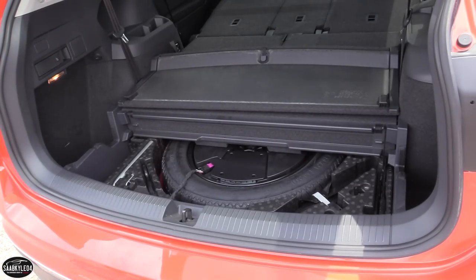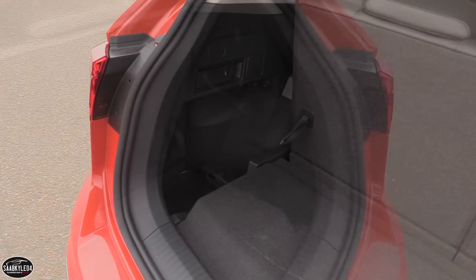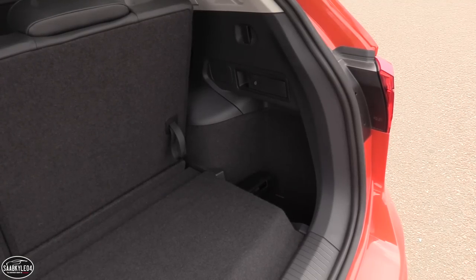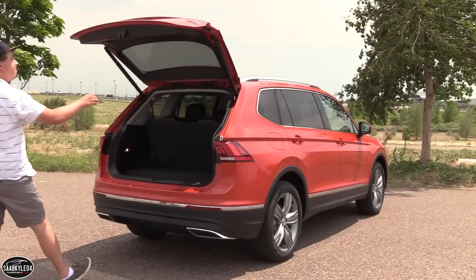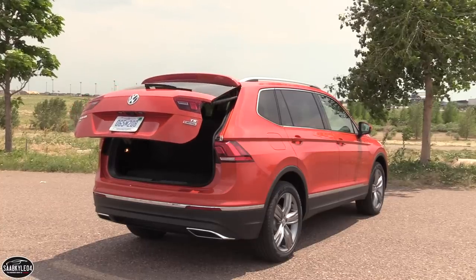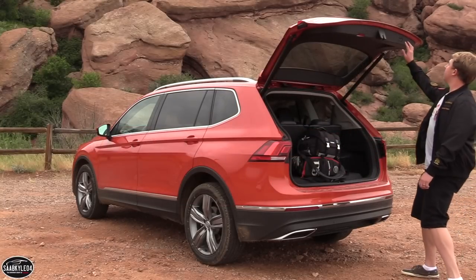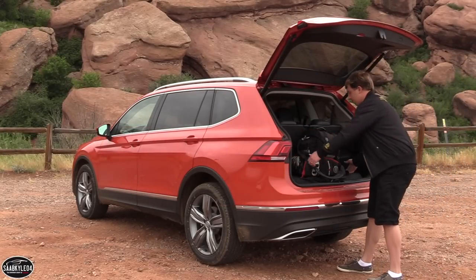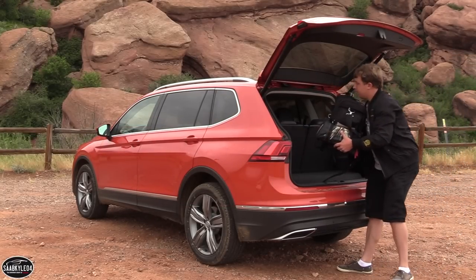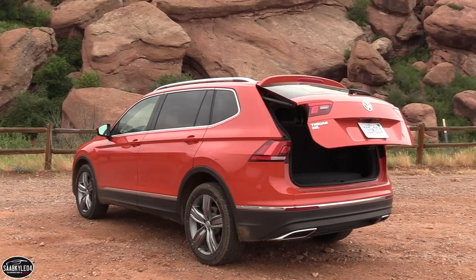Underneath the trunk floor, you'll find a spare tire and the subwoofer for the available Fender audio system. There are plenty of cargo tie-downs, small cubbies to either side, a 12-volt power outlet, and illumination. Closing the powered liftgate is easy with just the press of a button. There's also a delayed response option — if you need to carry large items, press the button, grab your cargo, walk away, and sensors monitor when it's safe to close, with the vehicle doing the rest.